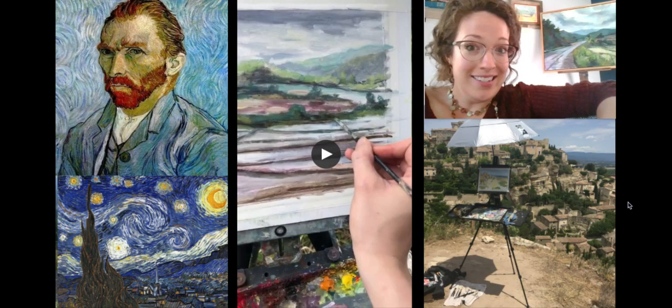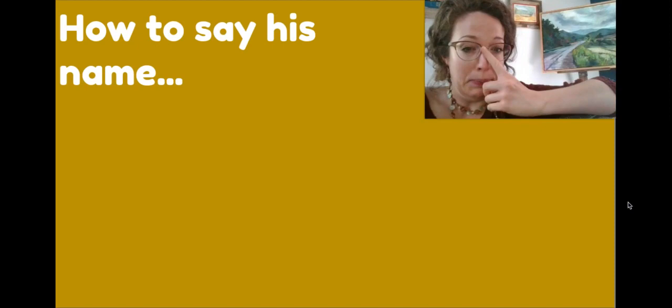North Elementary kid artists, you might recognize this painting because we have a copy of it inside our cafeteria. Now here's the correct way to say his name, and I'm going to get a bit nerdy on you because I really love this artist.